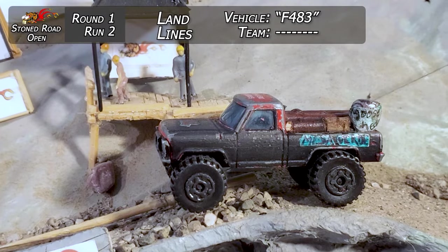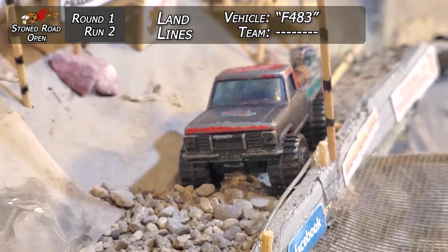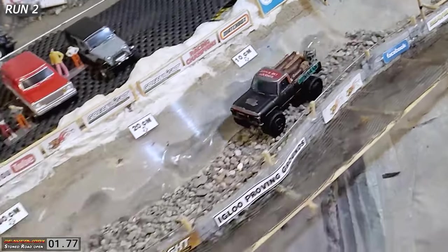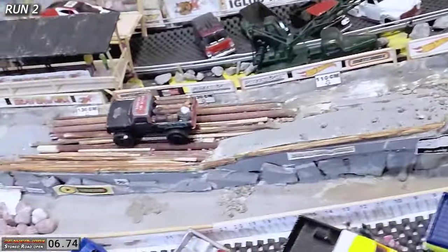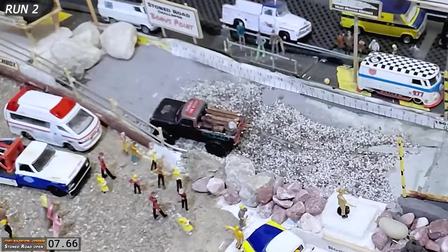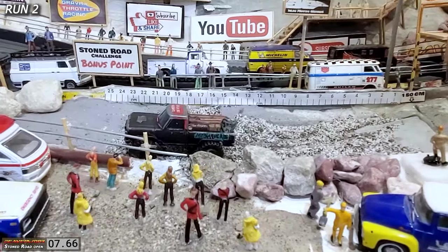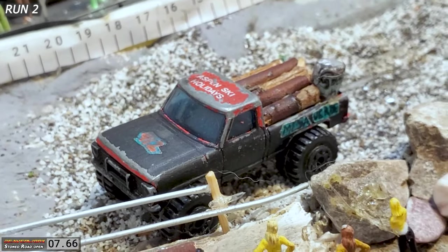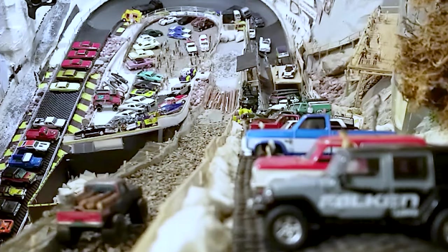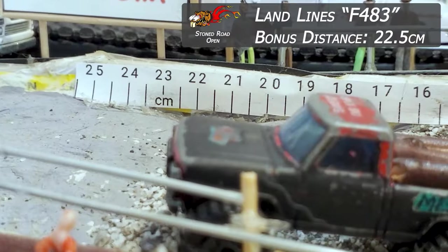Ride two. We got Landlines in that F-483 with the Cadillac engine swap. He's off the line a little slow, but he's on top of the rocks and just ripping down through. No problem. Over top of the logs, out the end and into the bonus area. That was an excellent-looking run at a 7.66 time — that is what we're looking for on the Stone Road Challenge. What an awesome-looking truck, and that load gated all the way down. Beautiful run.